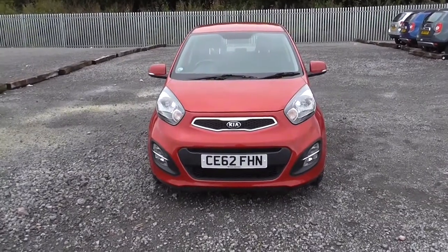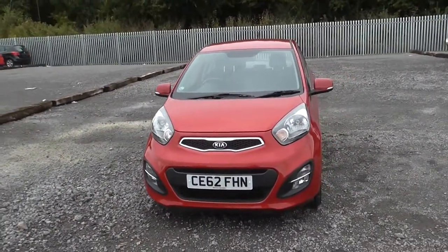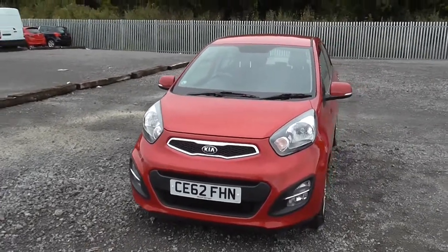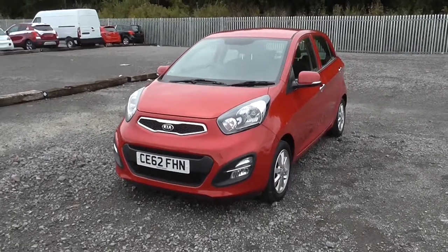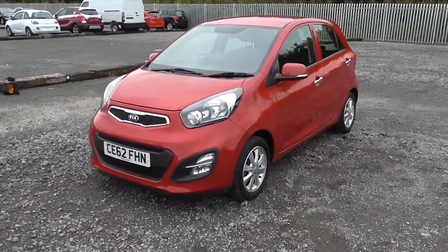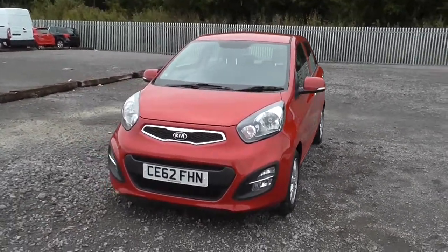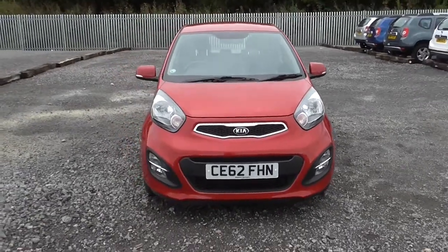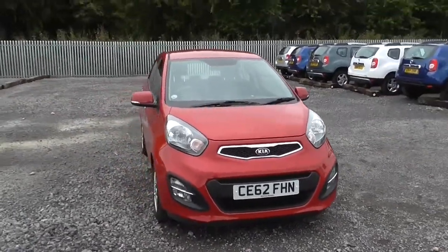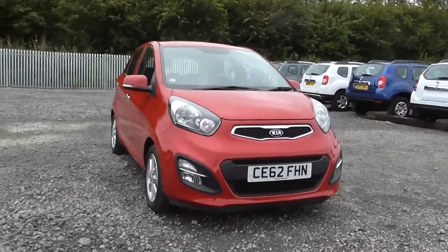Welcome to Wessex Garages on Penarth Road in Cardiff. Here today we have a Kia Picanto Level 2, which comes on a 62 plate and is in the blaze red colour. It's a 1.2 litre petrol engine with a 5-speed manual gearbox. I've got many features to show you on the model. If you'd like to book yourself a test drive, you can do this on our website www.wessexgarages.co.uk or you can just pop in store at Wessex Garages on Penarth Road in Cardiff.